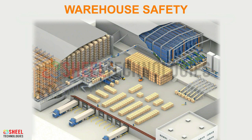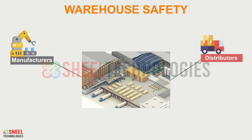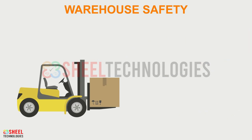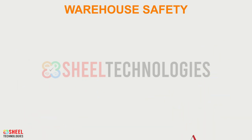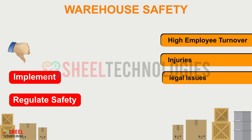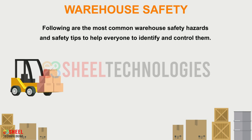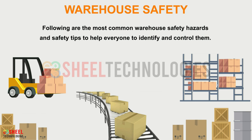Warehouses, large or small, can be hazardous places. Warehouses are essential to manufacturers, distributors, importers, exporters, and more. They also boast a lot of powerful equipment, increasing the risk of workplace hazards. Failing to implement and regulate safety procedures can lead to high employee turnover, injuries, legal issues, and even fatalities. Following are the most common warehouse safety hazards and safety tips to help everyone identify and control them.